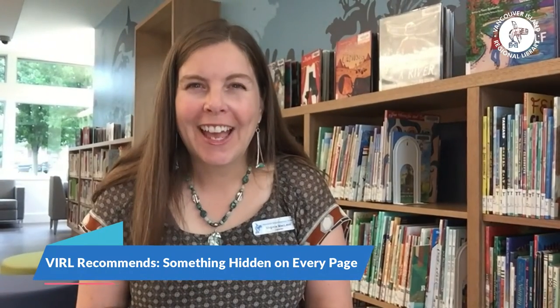Hi, I'm Virginia and I'm a librarian at the Sydney North Saanich branch of the Vancouver Island Regional Library. I'm really excited today because I've been thinking a lot about books that have little things hidden on every page waiting for readers to discover, and these are a big hit in my house.